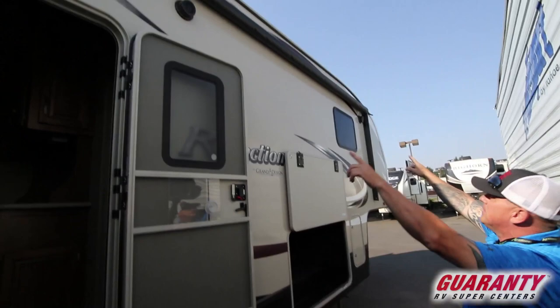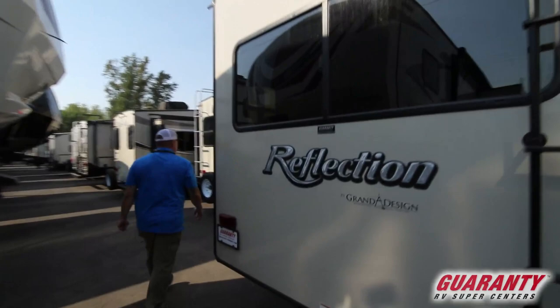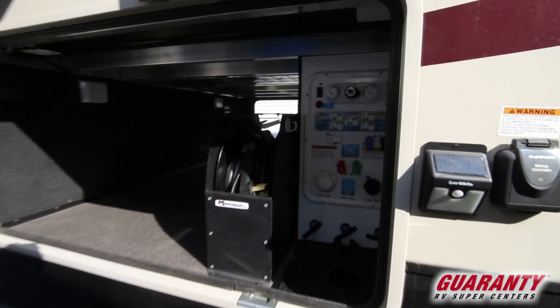This unit has two awnings — you've got a nice power awning here with LED lighting, outside speakers, and then on the slide-out right here there's an additional power awning with LED lighting underneath. You've got your ladder to get to the roof, full walk-on roof. And then you've got your pass-through with a power reel cord and all your waste controls.